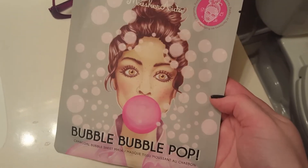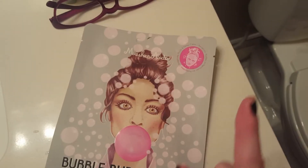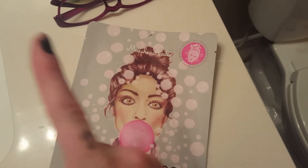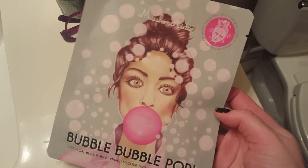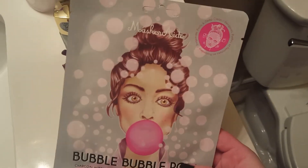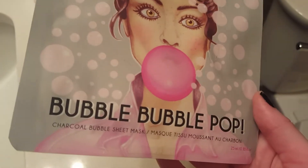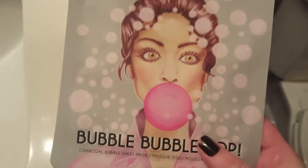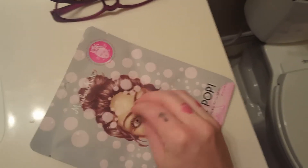All right, time to test out this face mask. Like I promised you guys I would — it's from my new subscription box that I got for moms. I'll link that right above for you guys so you can see what I got in that box. Like I said, it included this, and I'm super excited to try this out. Again, this is another bubble mask, but this is a sheet mask though. The first direction says to rub this to activate the bubbles.